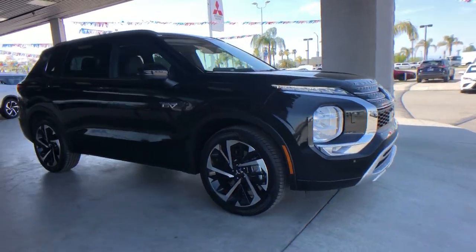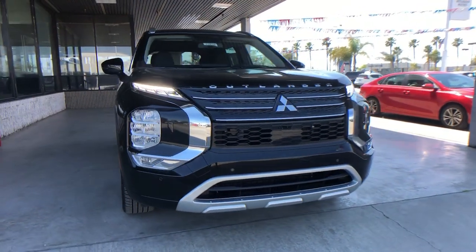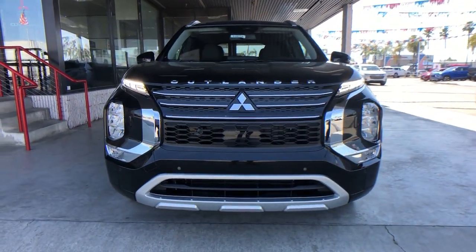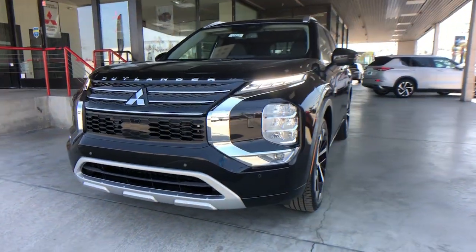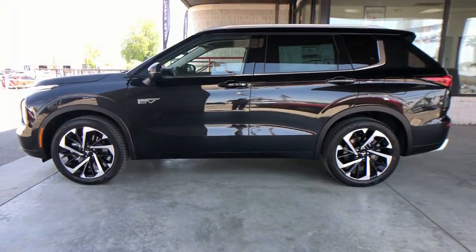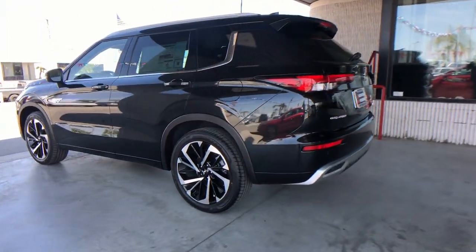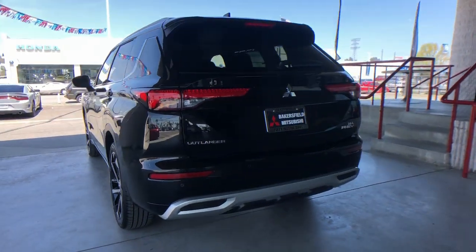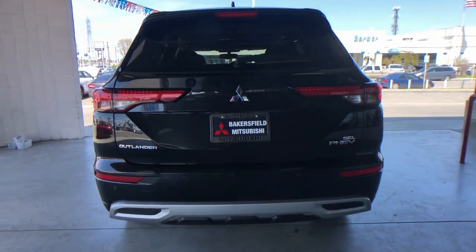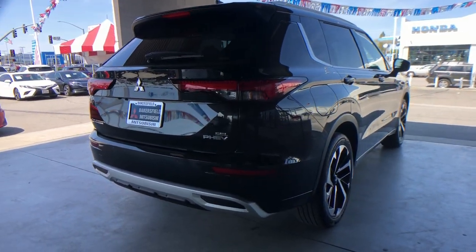You will be amazed by this 2023 Mitsubishi Outlander. This sleek, modern Outlander delivers family-oriented versatility and forward-thinking tech. With available options such as all-wheel drive and three-row seating, this smartly styled compact crossover helps you navigate the journey with ease and comfort. The following are some of this vehicle's highlighted options: Apple CarPlay and/or Android Auto navigation system.